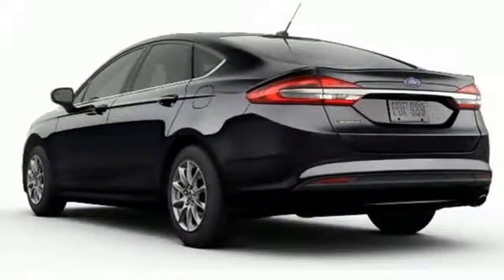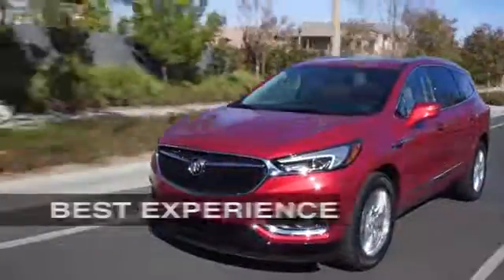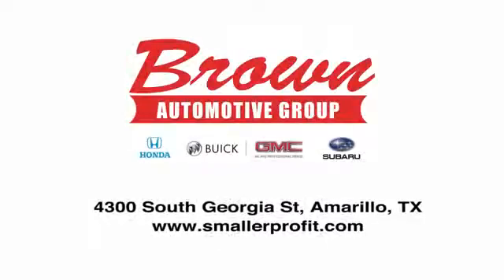Driving is believing. Test drive it today. Brown Automotive Group has delivered the best service, the best experience, and the best selection.